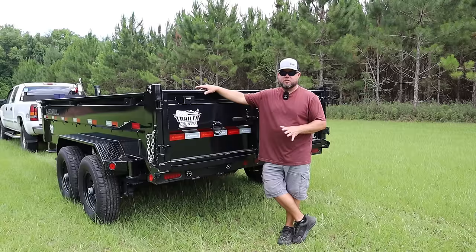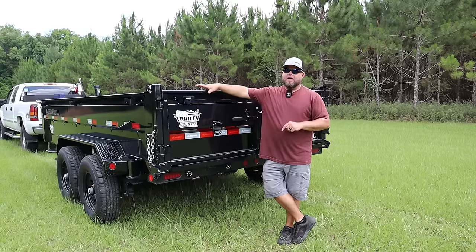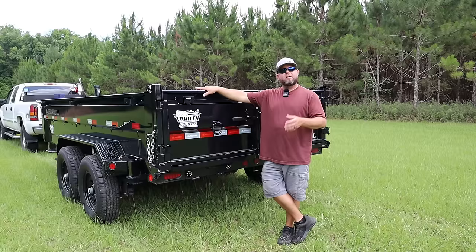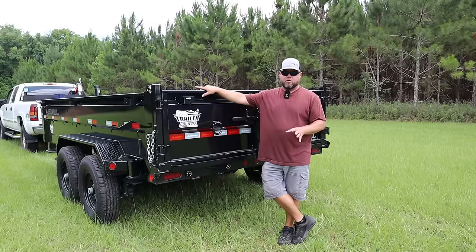This trailer has two Dexter 7,000 pound axles underneath with 10 ply tires and electronic brakes. The trailer itself weighs 4,000 pounds with the thicker steel, so I can carry 10,000 pounds of capacity because it's a 14,000 gross vehicle weight trailer. My tractor weighs about 8,000 pounds with the water-filled tires and everything else, so I still have plenty of capacity left. I'm not overloading the trailer, though my truck on the other end is not going to be happy towing that, but it can get me back and forth to the shop if need be.